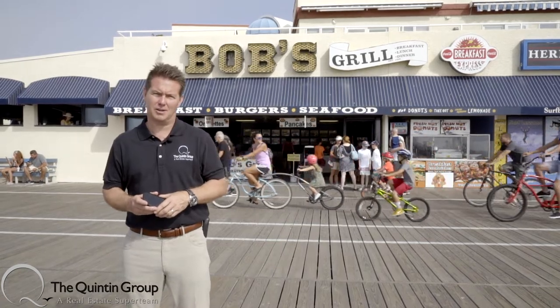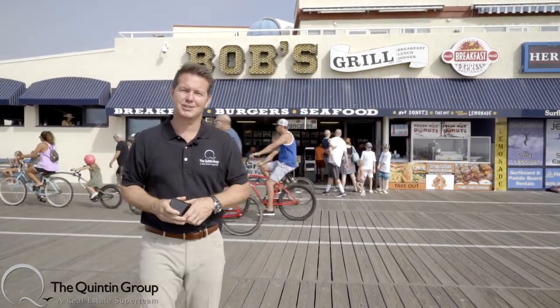On today's episode of Business Spotlight, we're here in Ocean City on 14th and the Boardwalk at Bob's Grill. Let's go check it out.